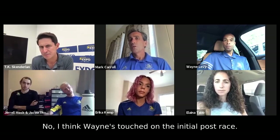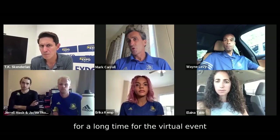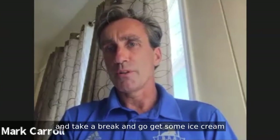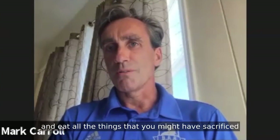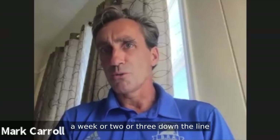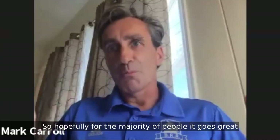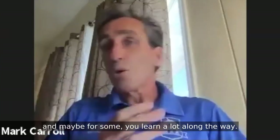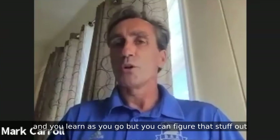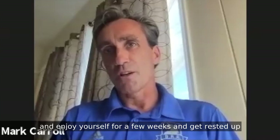Mark, anything to add? Wayne's touched on the initial post-race. What I would say is: you've worked very hard for a long time for this virtual event. Once you take care of the initial post-race recovery, it's time to be proud of your achievement. Take a break, go get some ice cream, and eat all the things you might have sacrificed over the last few weeks. There's time for evaluating the performance a week or two or three down the line. This is the first time for a lot of people doing a virtual event, so hopefully it goes great, and for some you'll learn a lot along the way. You can figure that stuff out later — just be satisfied and proud of your achievement, enjoy yourself, and get rested and recovered for the next one.